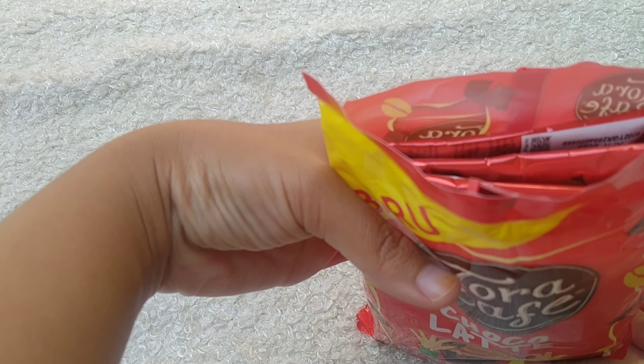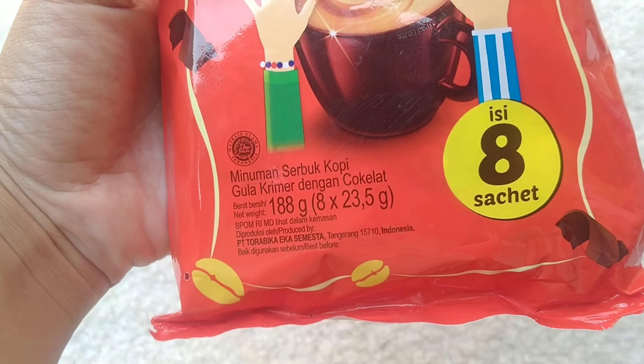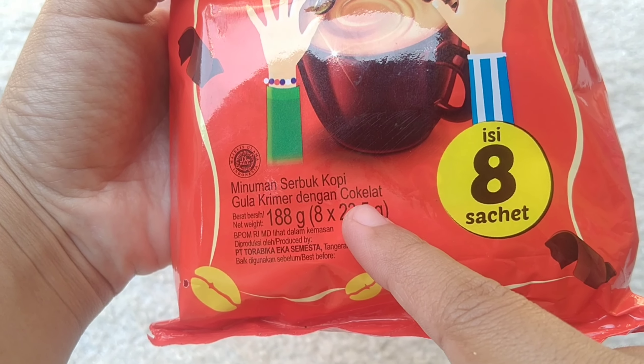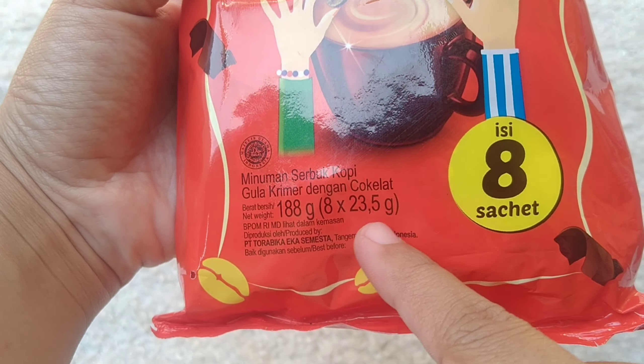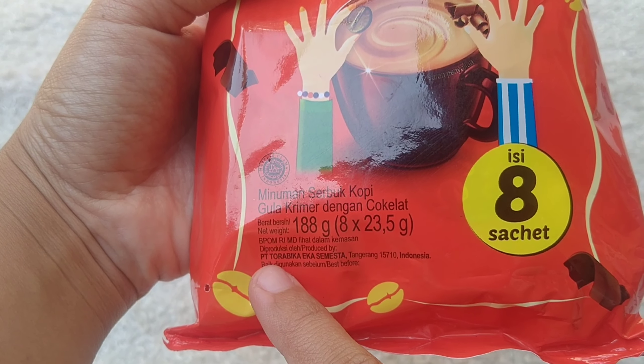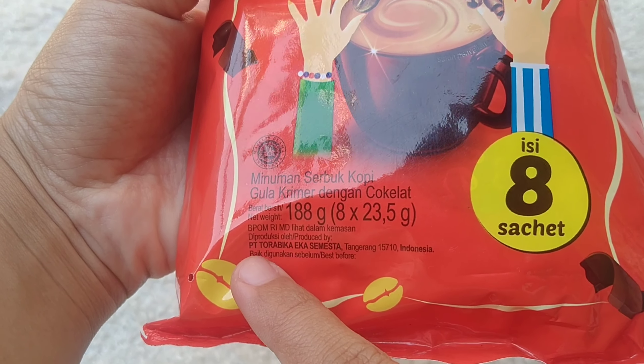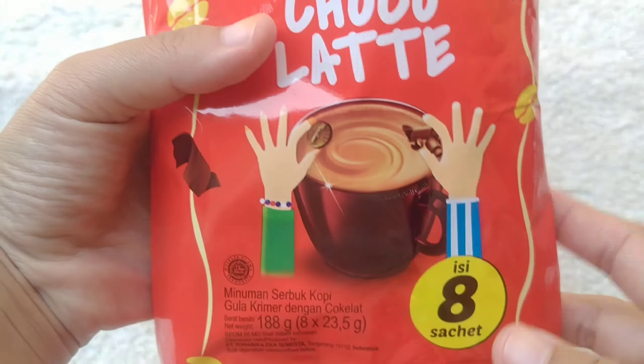Ini udah sebok, minuman sebok kopi, isinya 8, 1 sasinya 23,5 gram. Sudah ada BPOMRI-nya, ini diproduksi oleh PT Tora Pika Eka Semesta.